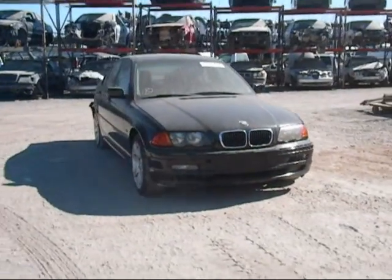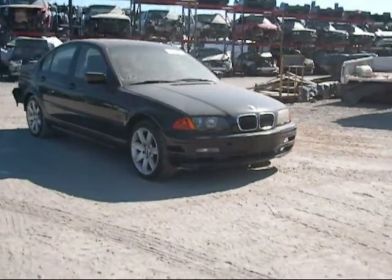Welcome to Fresno Silver Star Recycling. Today we have a 2001 BMW 325i.